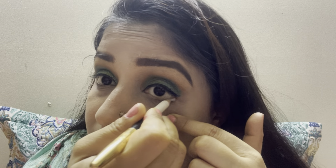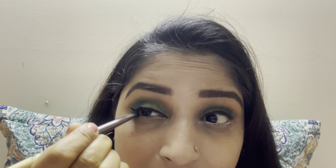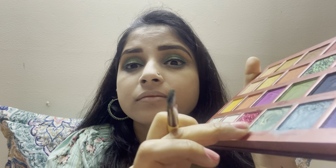Now I will draw my waterline with a white pencil because it makes the eye look a little bit bigger — that's why I'm using this white pencil on my waterline. Then I will pick the same eyeshadow color and put it on my lower lash — half pastel and half blue color — so it looks bright and pretty.